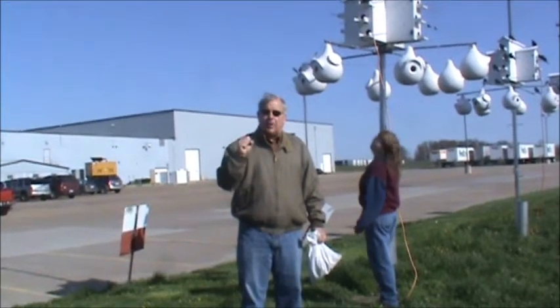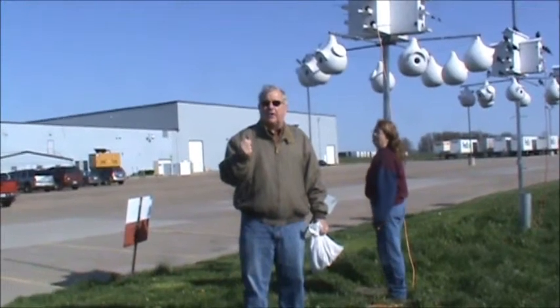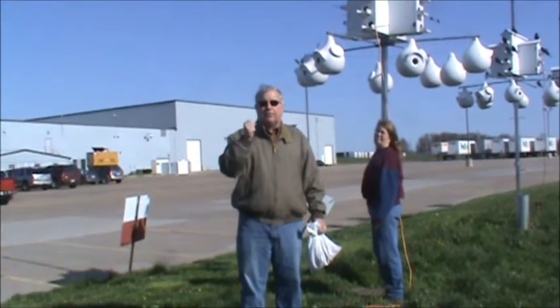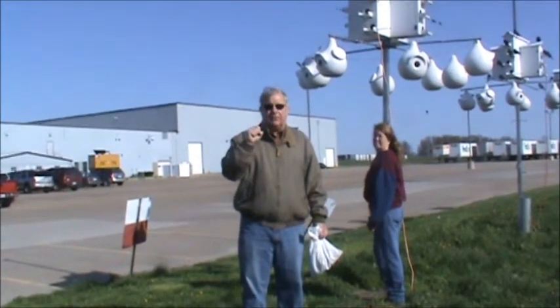So we'll go ahead and film. We'll just go on down through here and we'll feed some martins and you'll see how readily they come and how easy it is just to put mealworms on the nests of the Lone Star Purple Martin houses that are our favorite.